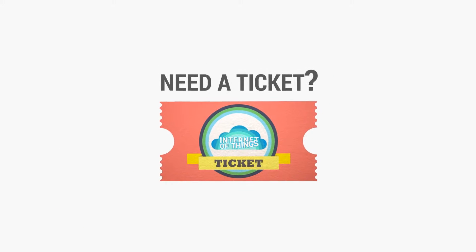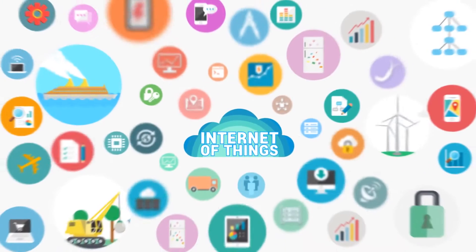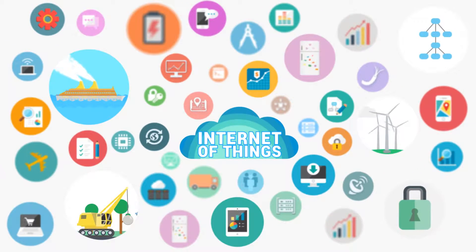Have you ever wondered where to get a ticket to the Internet of Things? Well, look no further. Now you have the possibility to connect your machines and automation systems to the Internet of Things.